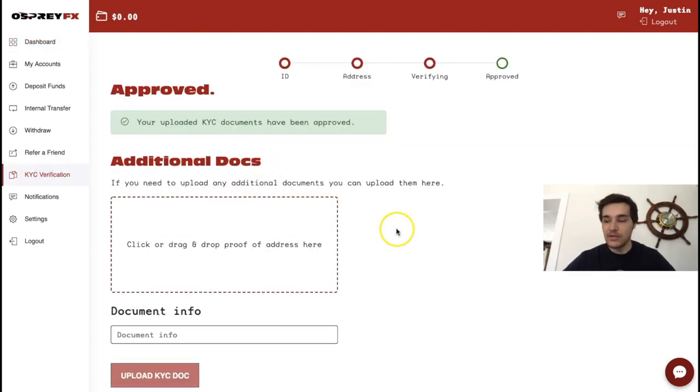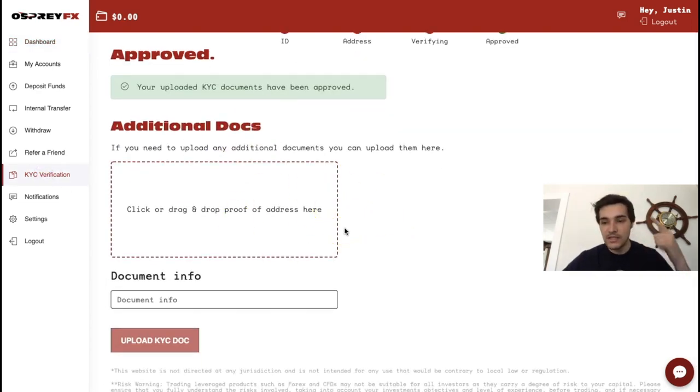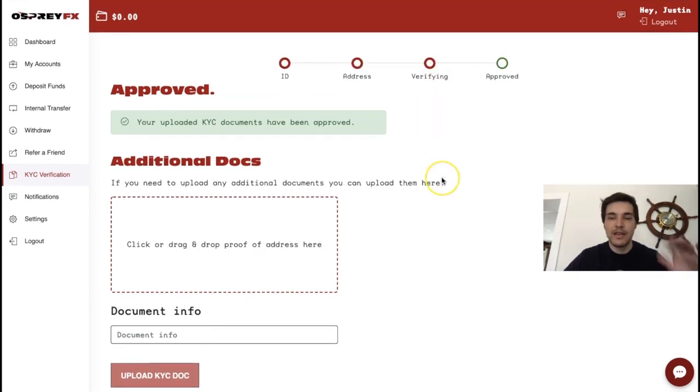Before depositing, you need to complete KYC verification. It will ask you to upload two things: a driver's license and proof of address — such as a recent bank statement. This is standard practice for all forex brokers due to anti-money laundering policies. Once you upload both documents and click upload, within an hour you'll receive an email confirming approval or noting any corrections needed.